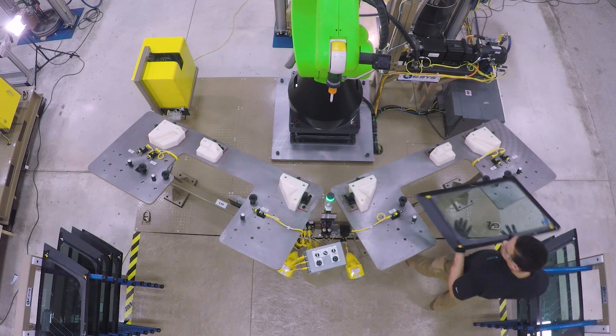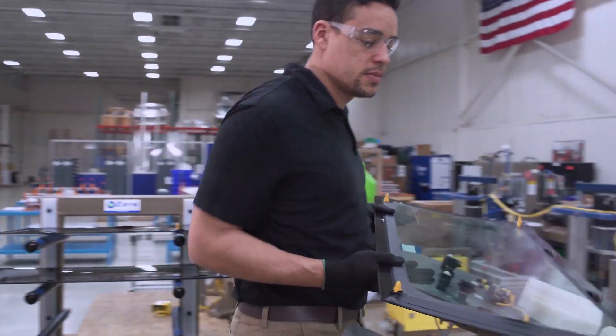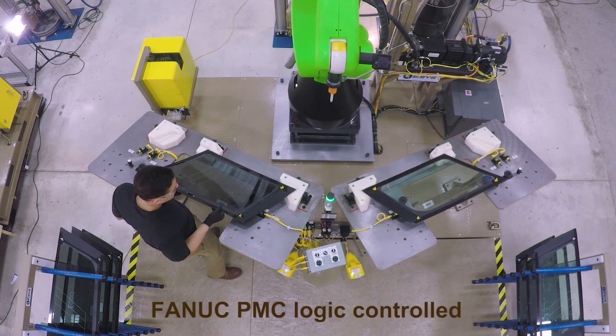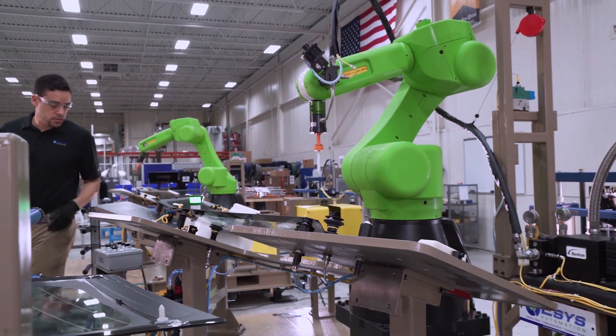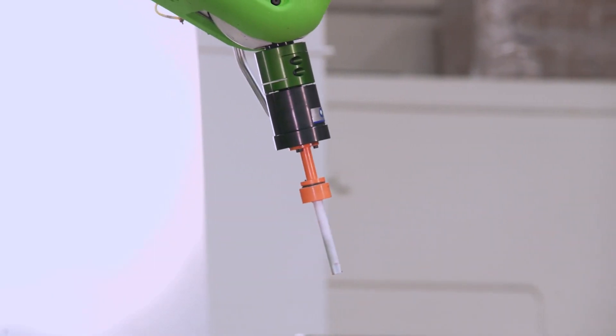Breaking tradition in a final assembly automotive plant, ESSIS eliminated the need for a PLC by integrating FANUC PMC logic to completely control the process and directly interface with the plant floor systems.